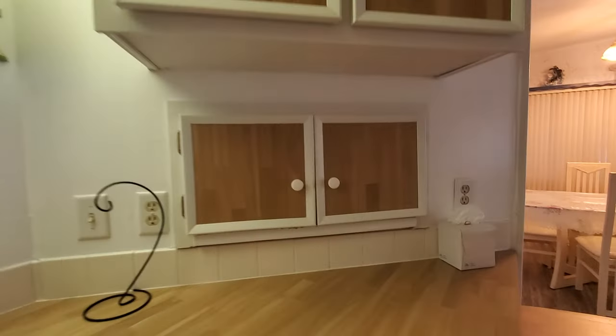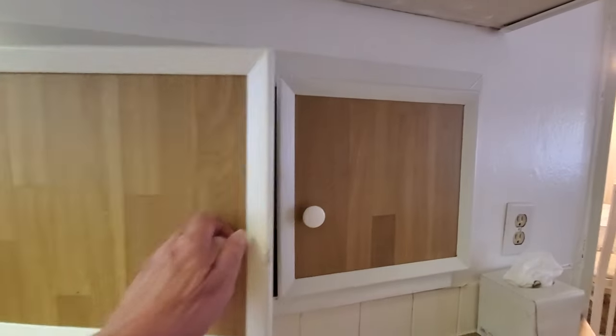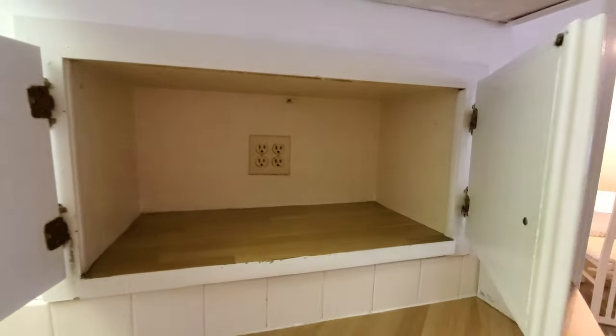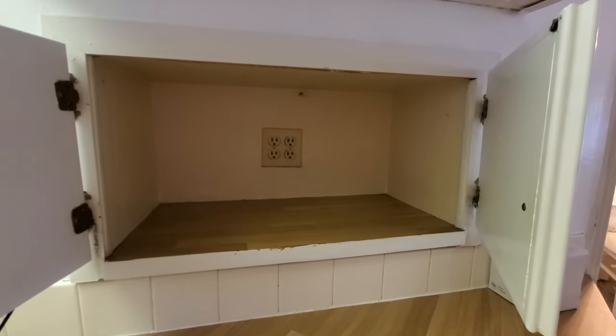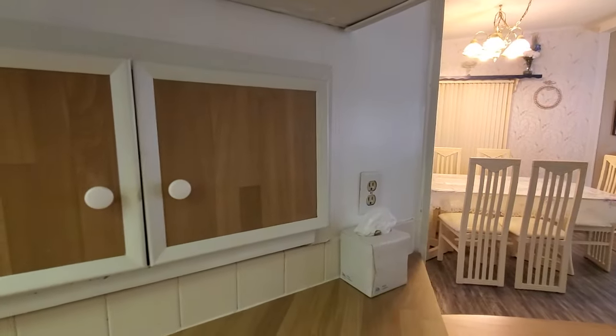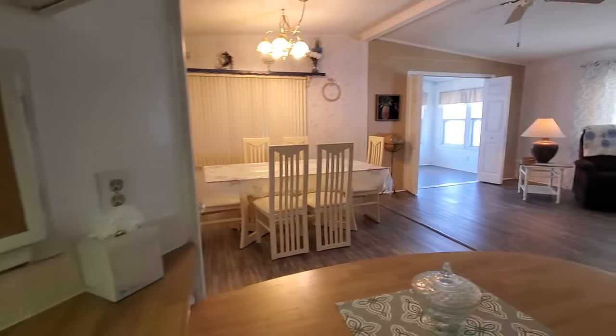And there's an appliance garage — these things are cool. Have you ever seen one? There are little doors that open and tucked inside you have your outlet area for your toaster and any other little appliance that you might need. It's a great little space to get those appliances off your countertop and free up your counter space.